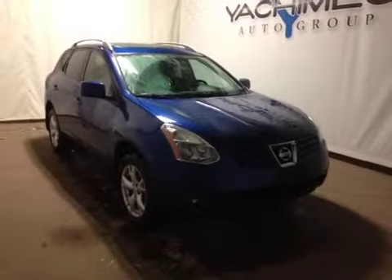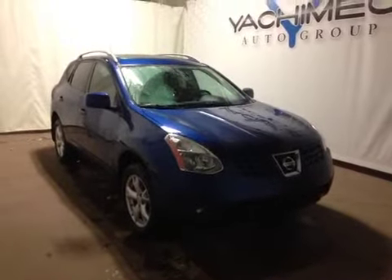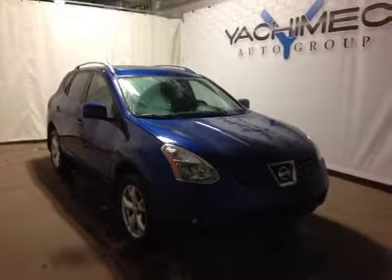Thanks for watching. Today we're proud to present to you this 2009 Nissan Rogue SL all-wheel drive.